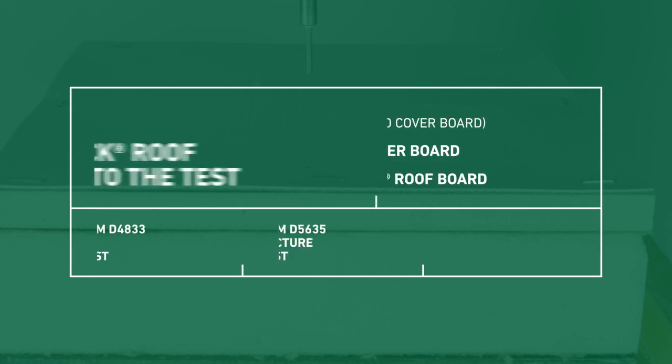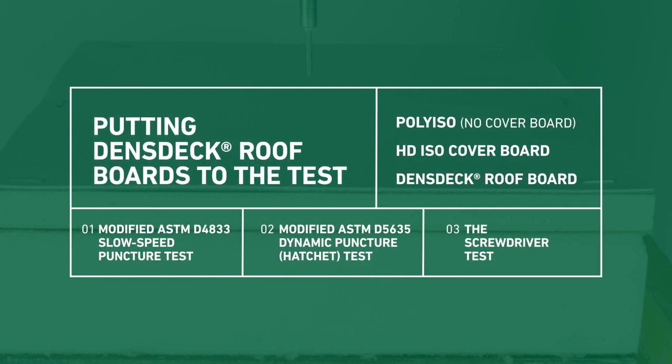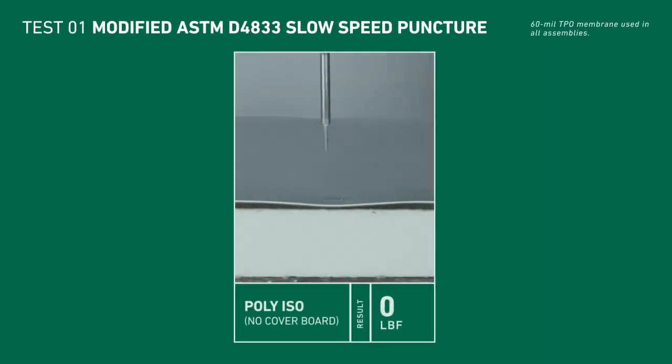Let's see how Dens Deck Roof Board mitigates the puncture risks your roof assembly may experience. Each test was performed on three assemblies: one without a cover board, one using HD ISO, and one with Dens Deck Roof Board.